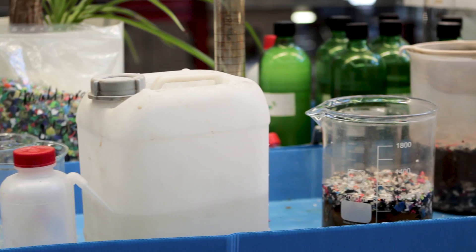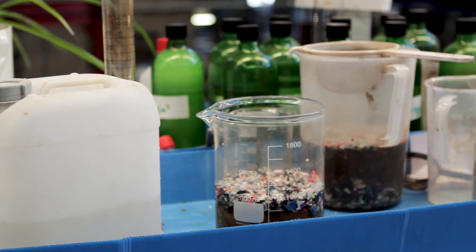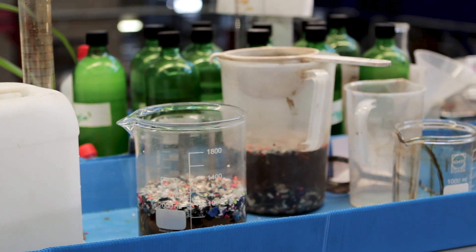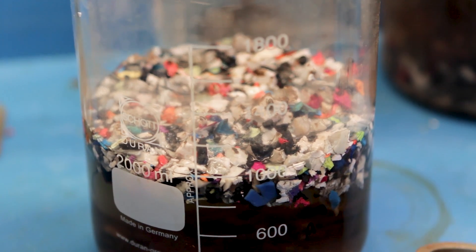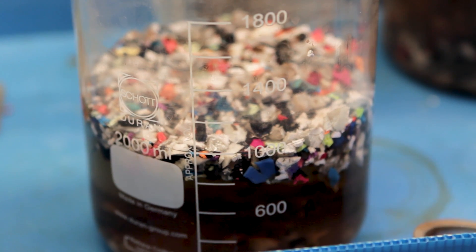One of the technologies that we are trying to develop is a technology where you use a very strange nanoliquid which can assume all kinds of different densities, and then we let all the different plastics float at a different level in the liquid. When you have an ordinary liquid like water, plastic flakes either float or sink. For example, PVC or PET sinks and polyethylene floats.